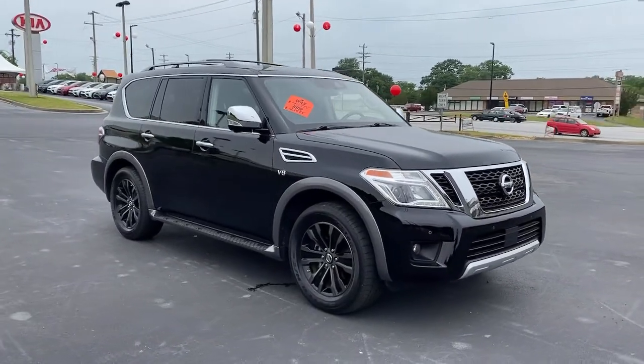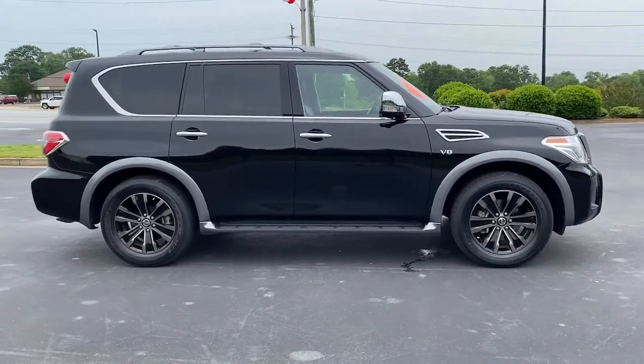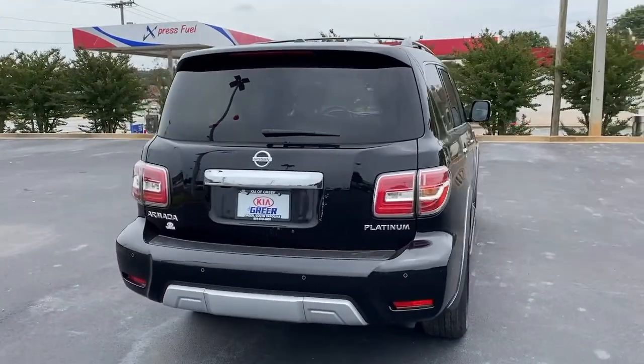Get acquainted with the 2018 Nissan Armada. With less than 30,000 miles on the odometer, this vehicle provides excellent value. Get into this upscale Armada and let the adventure begin.